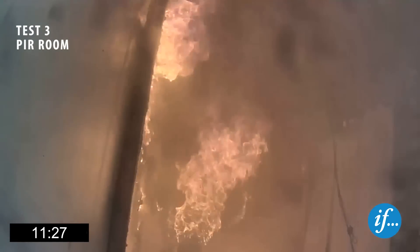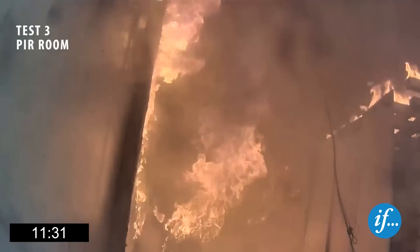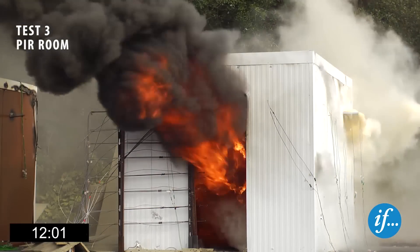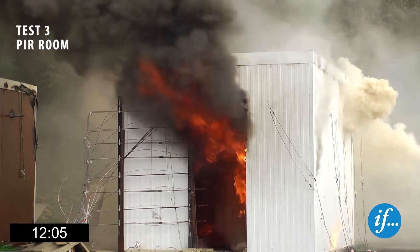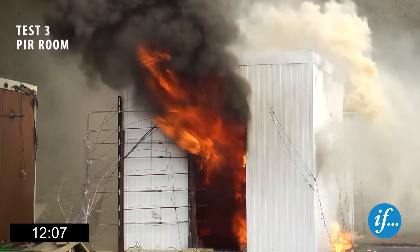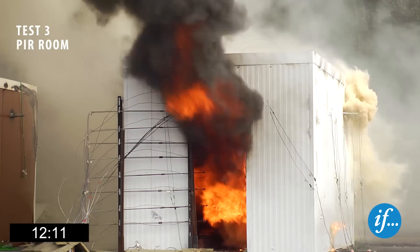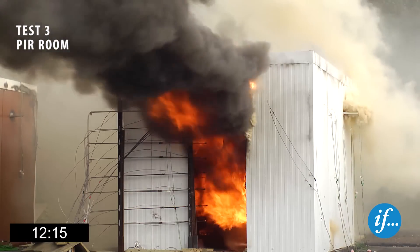Flashover occurs in the PIR room after approximately eleven and a half minutes, and the top layer of the wood crib ignites. Twelve minutes into the test, the temperature is approximately 850 degrees Celsius in the PIR room. The burner is turned off and the fire is allowed to propagate down through the wooden crib, reaching the bottom layer two minutes after flashover.